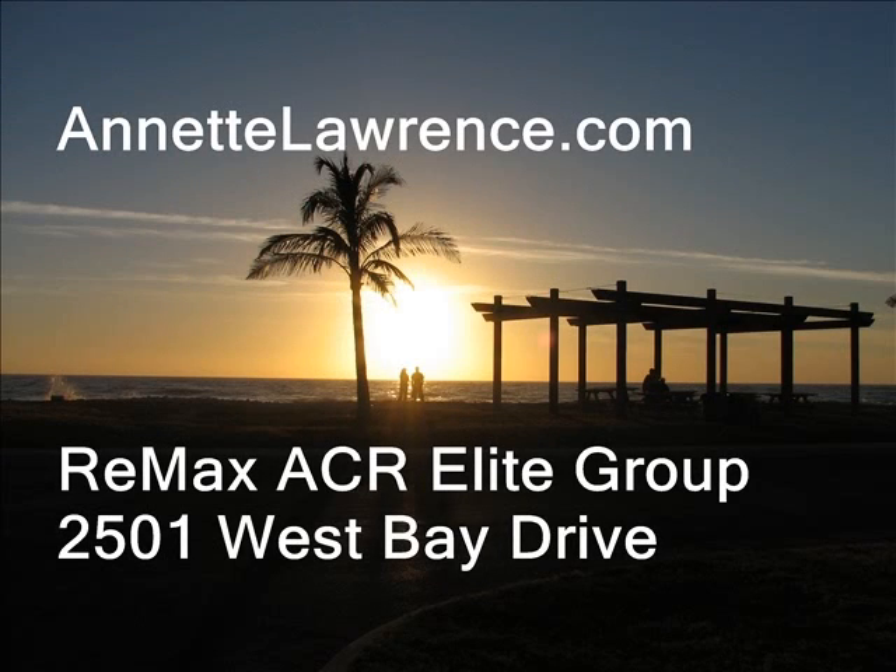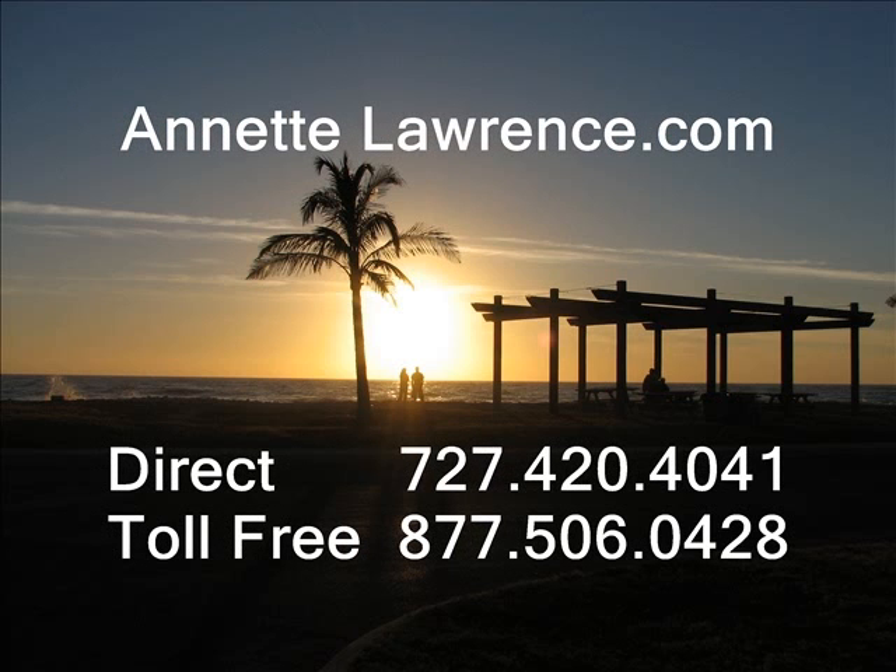This home tour is brought to you by Annette Lawrence, RE-MAX ACR Elite Group. For more information, call Annette Lawrence, 727-420-4041.